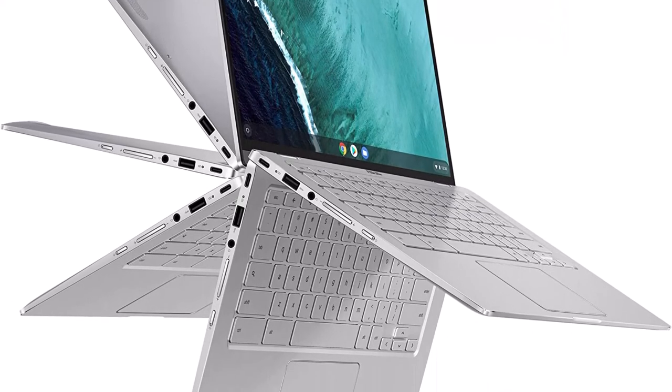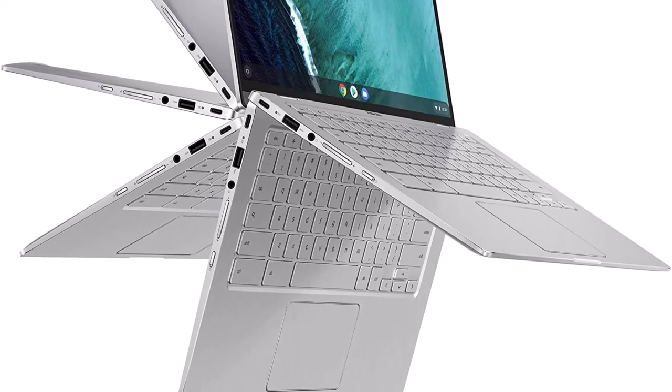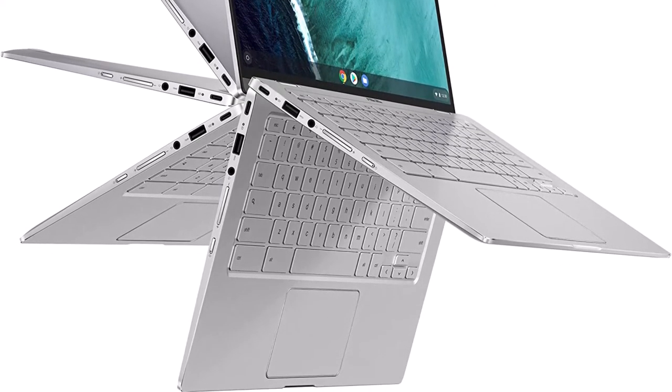With a battery life of up to 10 hours, the ASUS Chromebook Flip C434 is perfect for traveling because it will last all day before needing a recharge.